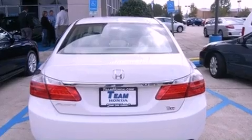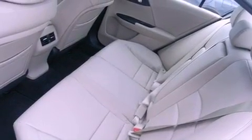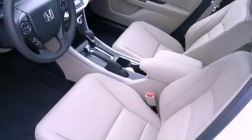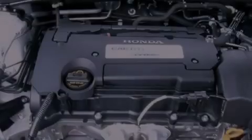Features include a moonroof, heated front seats, cruise control, an engine immobilizer theft deterrent system, a traction control system, a passenger side airbag, air conditioning with automatic climate control, heated side view mirrors, and the leather seats provide great support and create an overall luxurious feel.